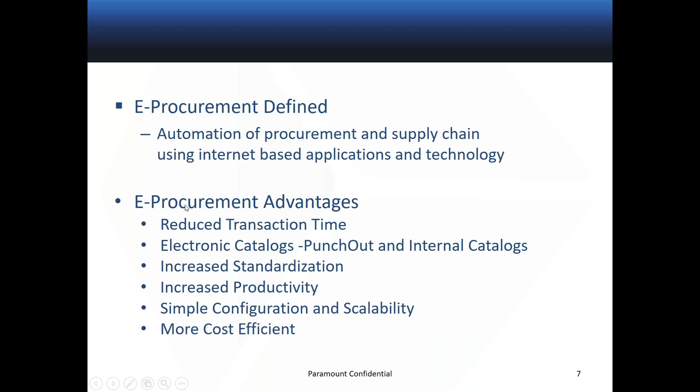The topic today is whether the control of expenses can be achieved through the use of e-procurement systems. Can e-procurement really solve my spend issues in real life? As we define e-procurement, it's the automation of procurement and supply chain using internet-based applications and technology. Pretty straightforward. And the advantages under it — over the short term and long term, a lot of these advantages come into more focus.